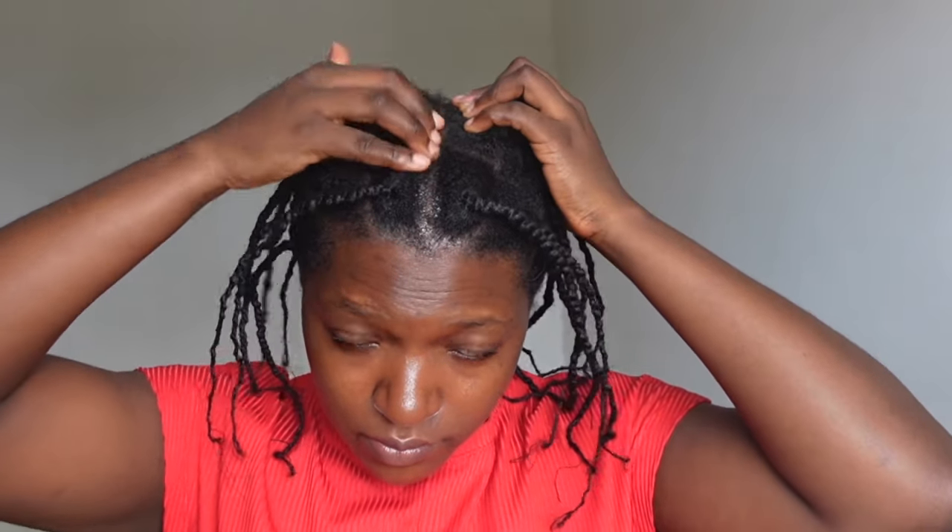This oil is actually very soothing for the scalp, so I've been using it to keep my scalp lubricated. To take down this protective style, I just pull the extra thread hanging after the knot — and that's it, it's so easy to take down.